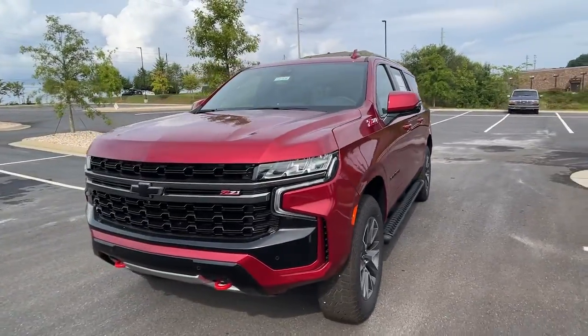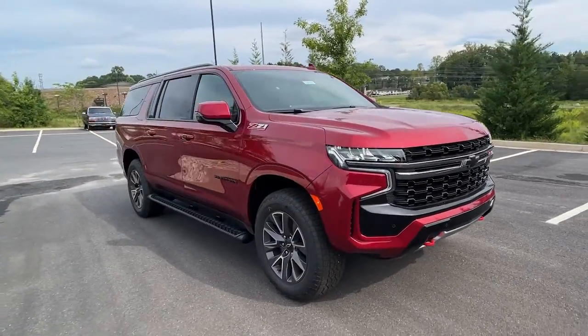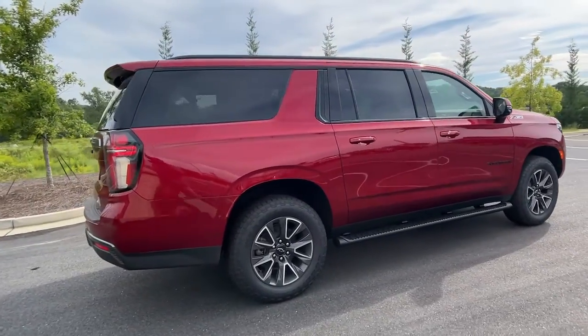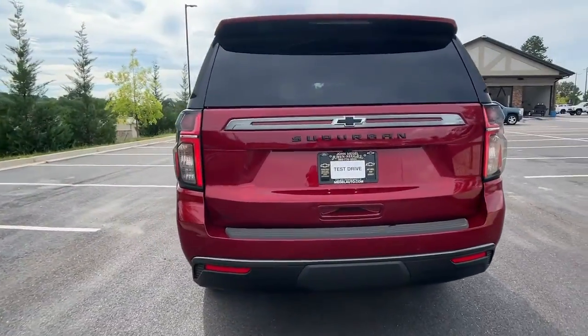Looking for your dream car? It could be the 2022 Chevrolet Suburban. The iconic family hauler keeps getting better. While the Suburban's refined luxury and state-of-the-art technology keeps passengers comfortable and connected, its muscle quietly gets the tough jobs done.